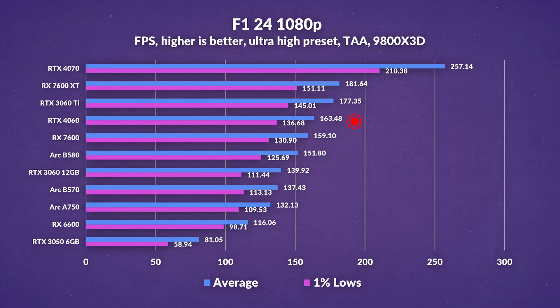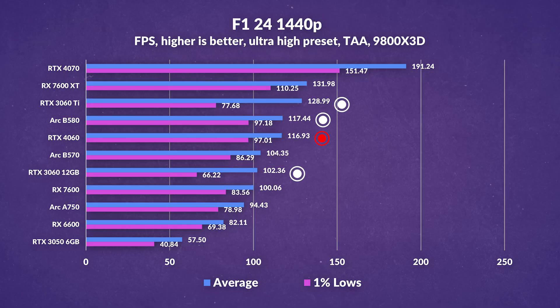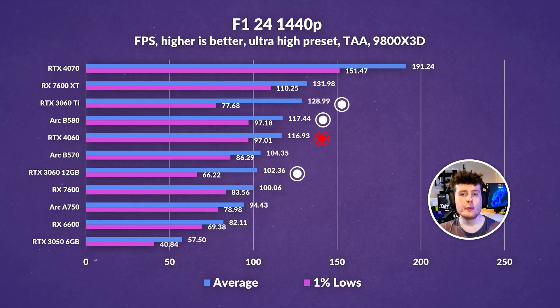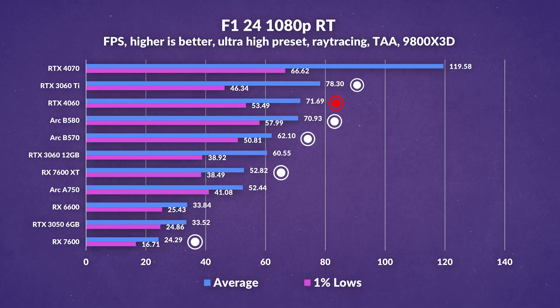F1 24 first at 1080p without ray tracing gives slightly more positive results for the 4060, with substantial gains over its predecessor while slightly outperforming the RX 7600 and ARC B580. However, it still struggles to keep up with some last-generation GPUs. At 1440p the opposite is true, as the 4060 outperforms in lows over the 3060 Ti but is neck and neck with the B580 — a much better generational showing. Flipping on ray tracing at 1080p, the B580 is still a fierce contender, matching averages against the 4060 and outperforming it in lows, with the B570 not far behind. The 4060 shows its advantage over some AMD cards, but last-gen cards still outperform in averages.